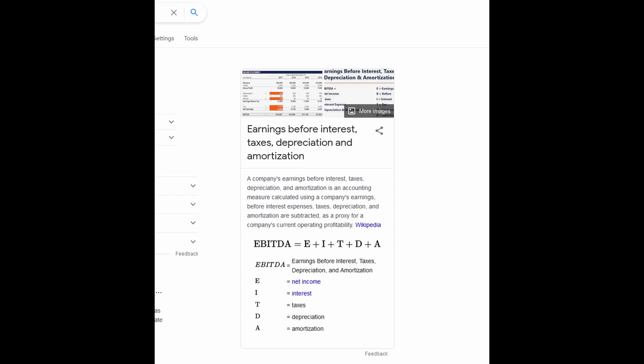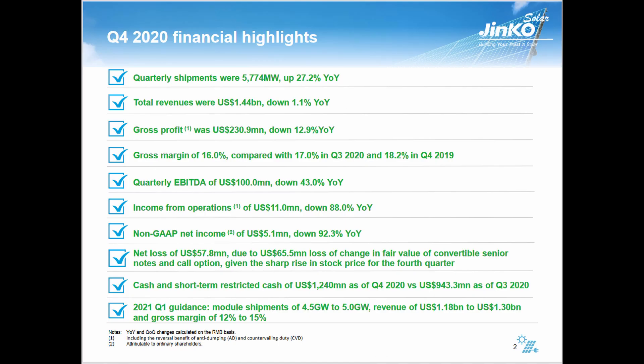The Earnings refers to Net Income; Interest refers to interest on money borrowed to fund business activities. Taxes could be taxes the company paid or revenues received from government subsidies. Depreciation and Amortization depend on historical investments the company has made, not on current operating performance. The company buys buildings, vehicles, machinery, and that equipment degrades and is worth less in the future. Depreciation and amortization are usually lumped into the cash flow statement under operating activities. EBITDA is used to see how the company is doing before these various things affect the balance sheet. Income from operations was down 88% year-over-year.